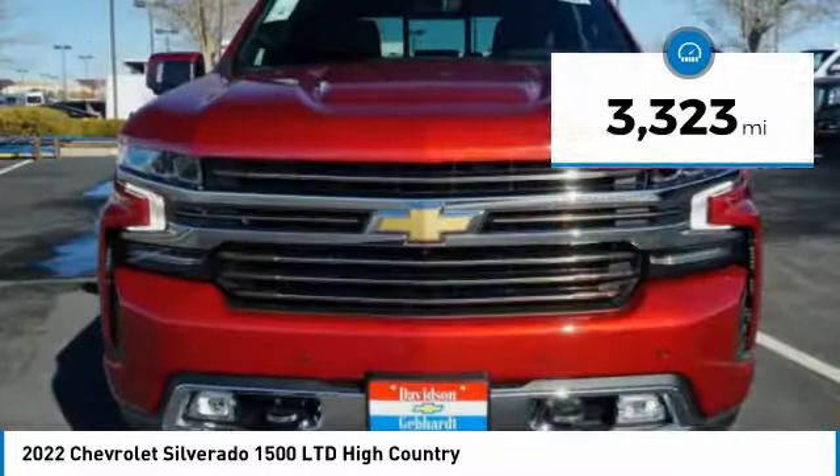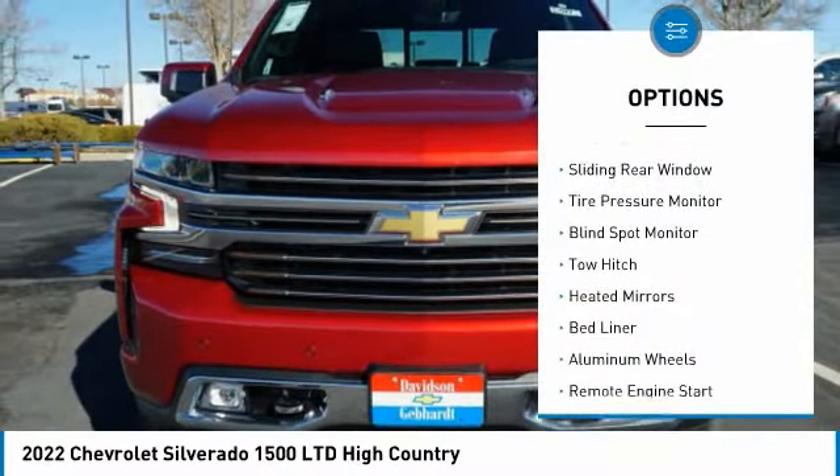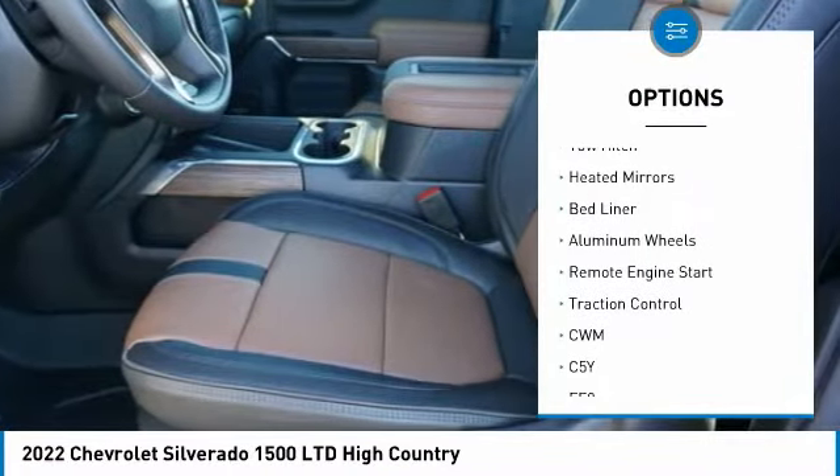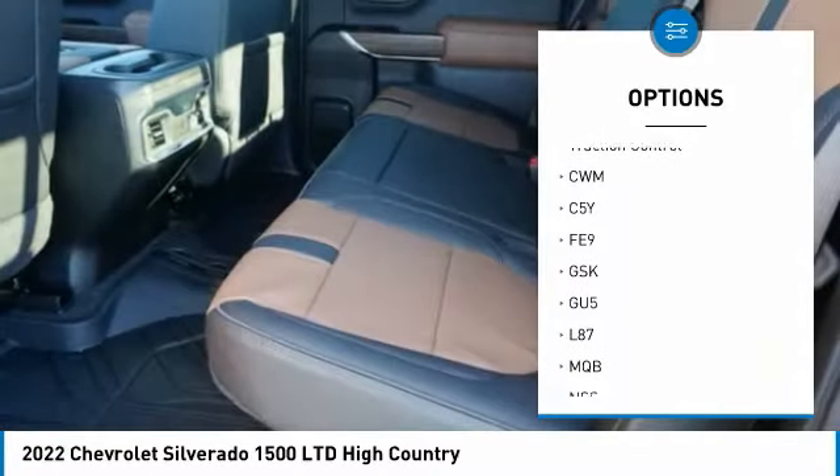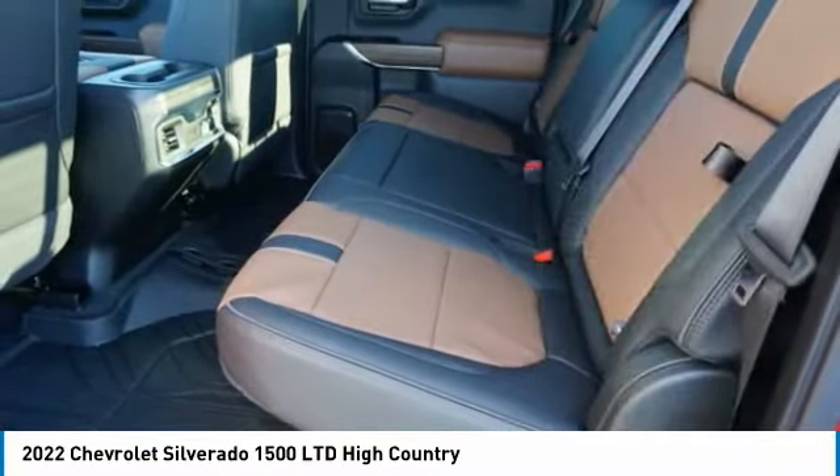Here are some of this vehicle's great options: four-wheel drive, sliding rear window, tire pressure monitor, blind spot monitor, tow hitch, heated mirrors, bed liner, aluminum wheels, remote engine start, traction control.